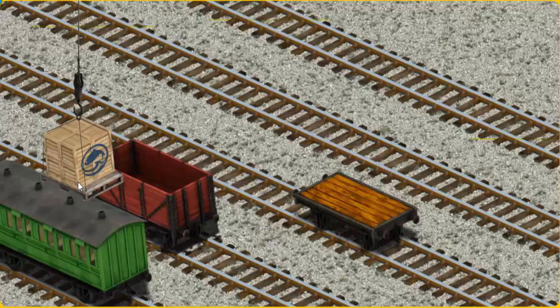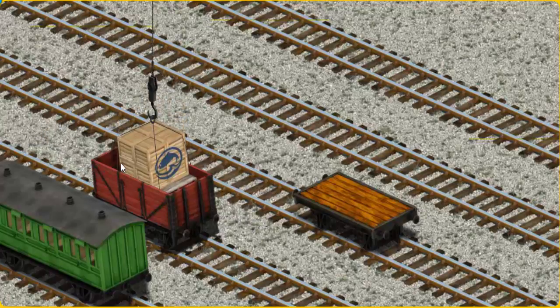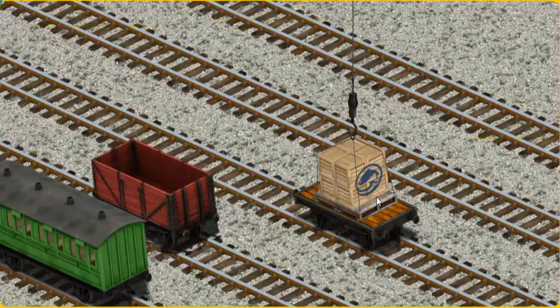Now the cargo must be loaded. Show Cranky where the orange flatbed is. There you go.